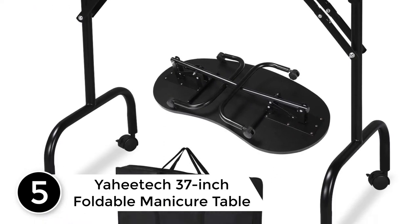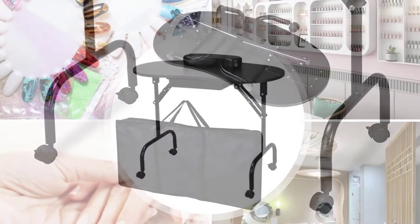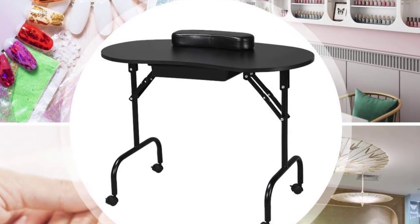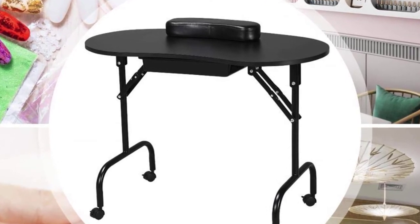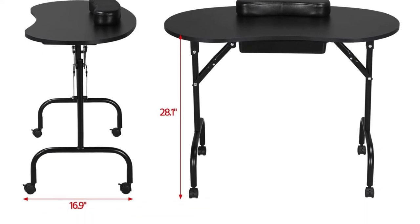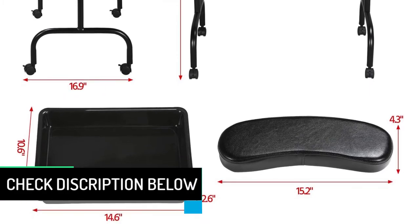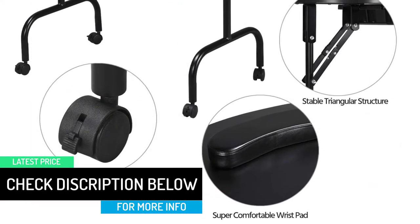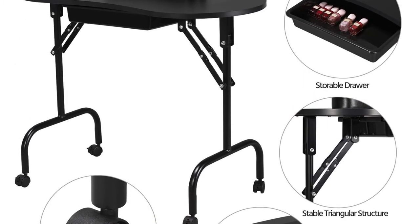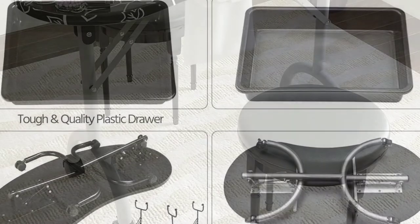Coming to the first product on our pick list, Yahitech's foldable manicure table. Due to its stylish yet elegant look, this is a perfect addition to nail salons. The table is manufactured using high-end plastic and iron, making it sturdy and durable. The build isn't flimsy and the table can certainly last several years. It is foldable, great at saving space, and can be folded and placed aside when not in use. The table also comes with four wheeled legs to help in moving it around, and the wheels are lockable so the table won't move while you work.